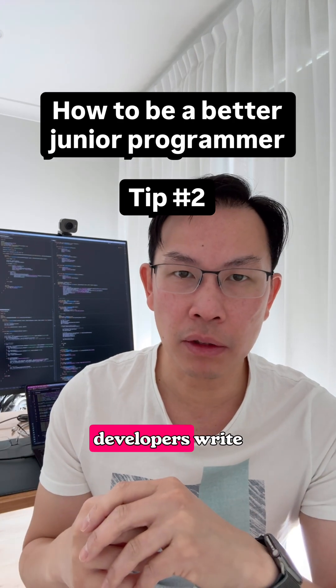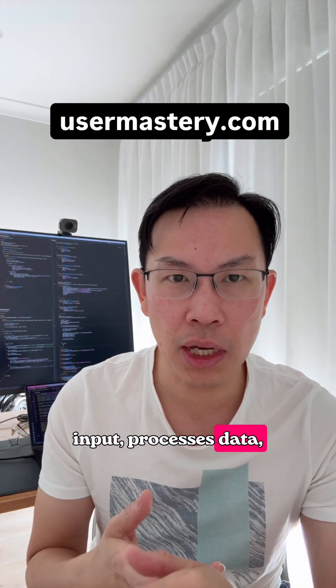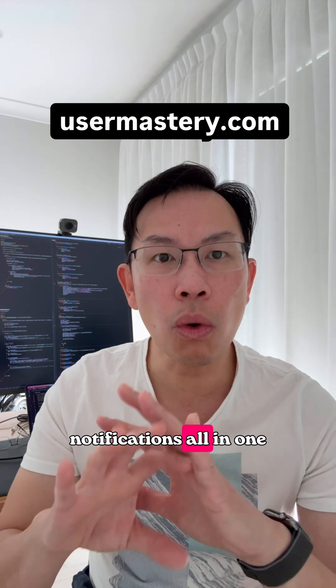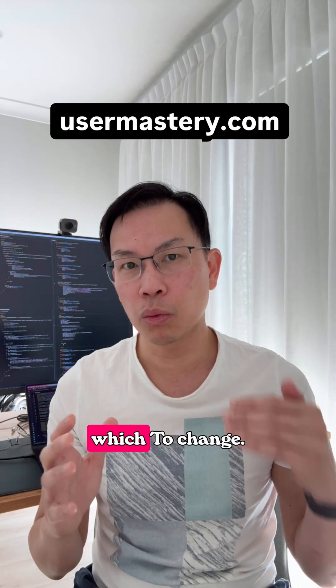Over the years, I've seen many junior developers write functions that try to do everything. You see a single function that validates input, processes data, updates the database, formats the output, sends notifications — all in one place. When something breaks or needs to change, it becomes a nightmare trying to figure out exactly which line to change.